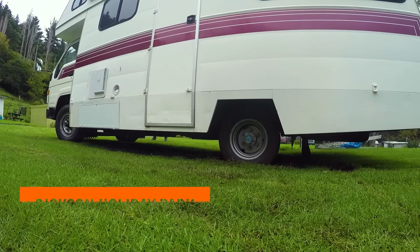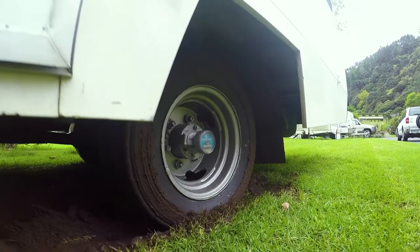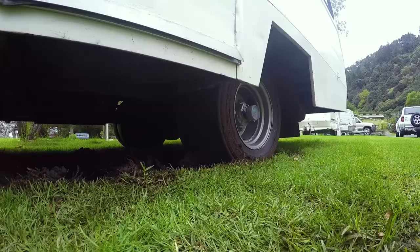He tries to slowly move out of the power sight, but we don't seem to be going anywhere and it's clear that we are stuck in the mud. We tow this monster out of the mud.